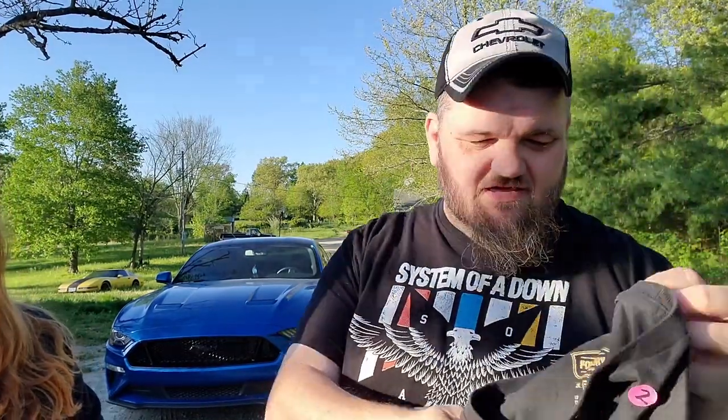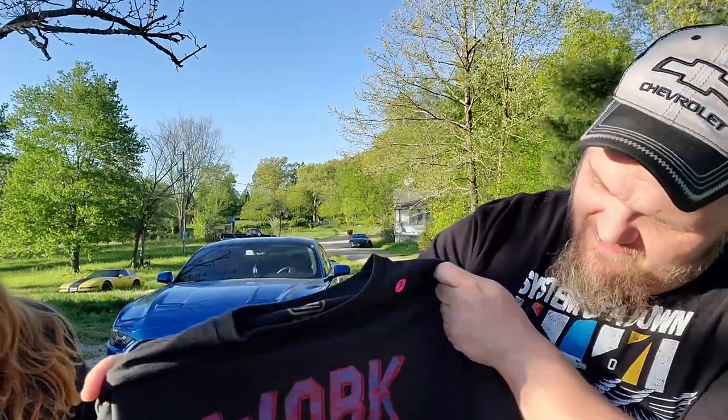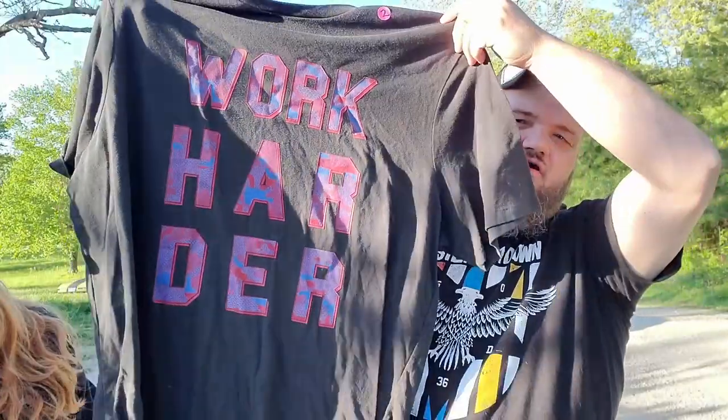One more shirt I'm going to show you — and this one I'm going to wear. It says 'Work Harder,' which is what I always tell people. A lot of people want to become resellers and think it's easy. People who've started have come up to me and said they didn't realize how hard it was. There are easier ways to make money, but when you're passionate about it and want a blue Mustang, you've got to work hard.